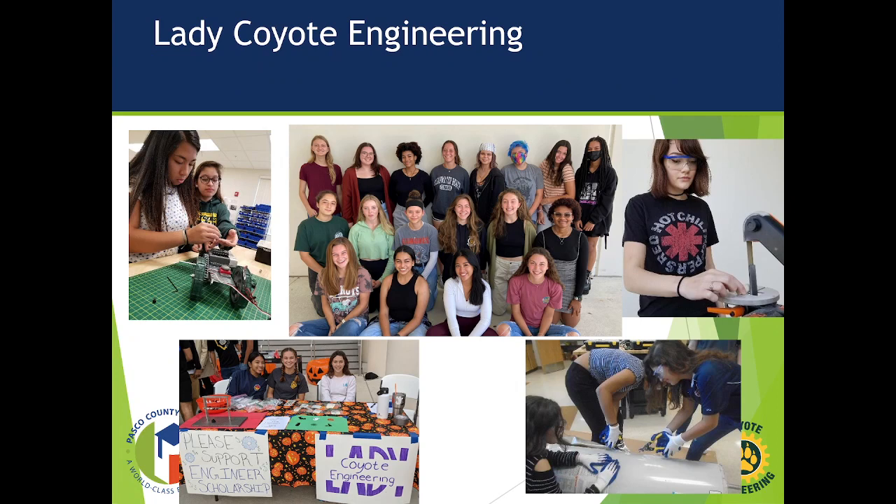Here's a picture of last year's group using various tools. In the bottom right, you'll notice them taking apart an old broken hot water heater — we reverse-engineered it, took it all apart, and saw how it worked. Bottom left, you'll see us supporting the Halloween Safe Zone here at the school, which the girls use as a fundraiser to raise money for our engineering scholarship fund. Last year we were able to give $1,000 in scholarships to graduating seniors who were part of the Engineering Academy.